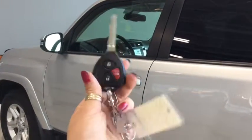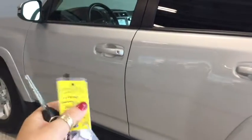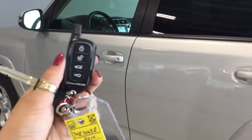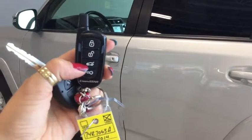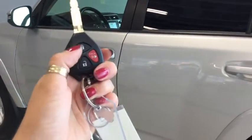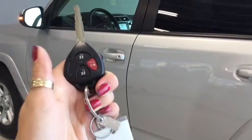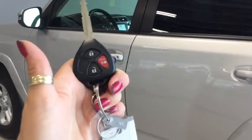Helping you into your 4Runner is this handy key fob, and you also have your aftermarket remote vehicle start and your power liftgate. On your original fob you've got your lock, your unlock, and your panic button. Pushing the unlock button once unlocks the front doors and pushing it twice unlocks all four.